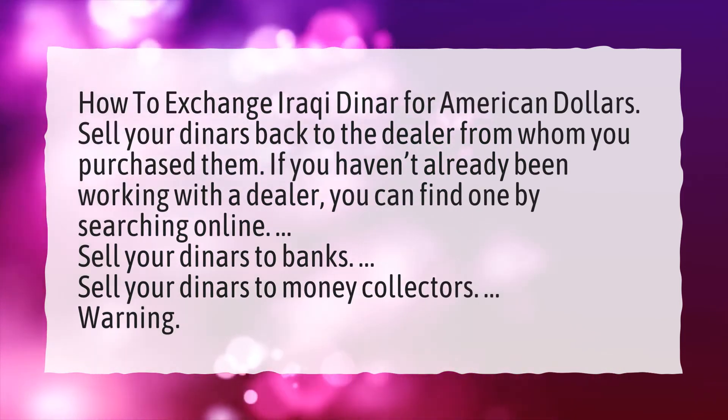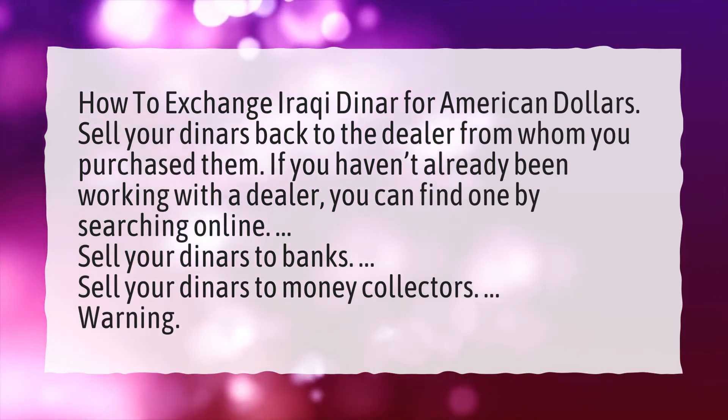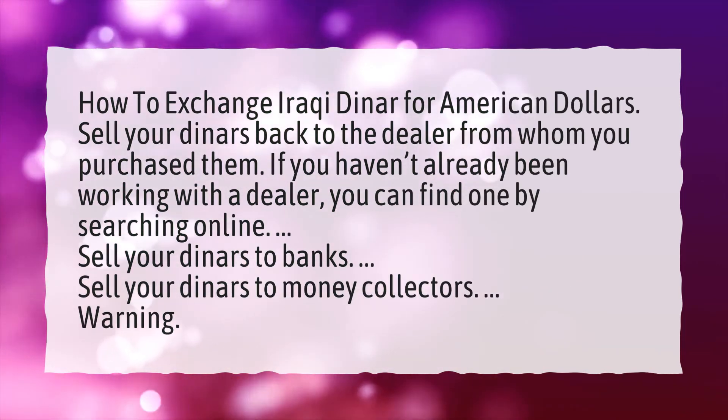Sell your dinars back to the dealer from whom you purchased them. If you haven't already been working with a dealer, you can find one by searching online.